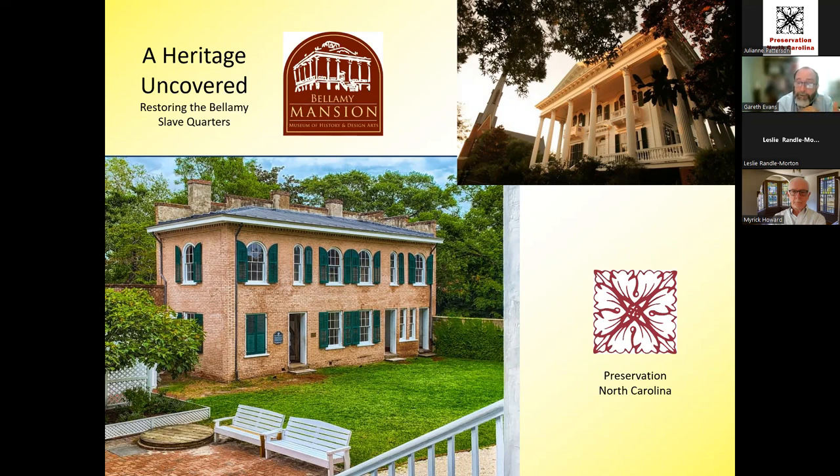The slave quarters and the mansion are right next to each other, which is important when considering how urban slavery worked and how people on the site interacted over time. There's a psychological component to slavery discussed on tours — you were constantly being watched. The Bellamy family owned seven enslaved women in this building and two more men also on site at various points. Today's talk focuses on the building itself and the 1859 restoration, while Leslie will address the people next time.